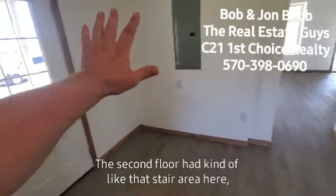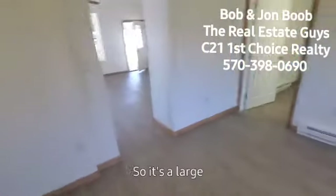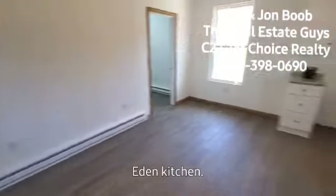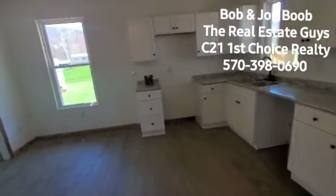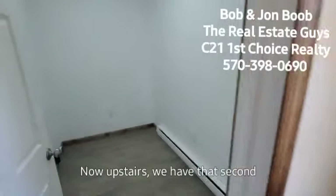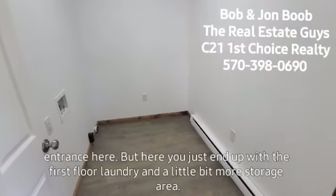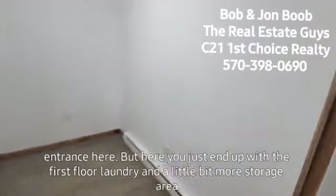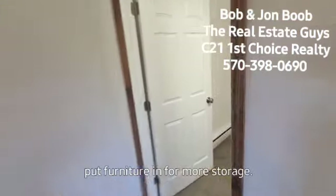The second floor had kind of that stair area, but down here you have a bigger space — so it's a large eat-in kitchen. Everything seems to be very similar with colors and patterns, easy to match. Now upstairs we had that second entrance, but here you just end up with first floor laundry and a little bit more storage area. Lots of areas you could add racks, shelves, or furniture for more storage.